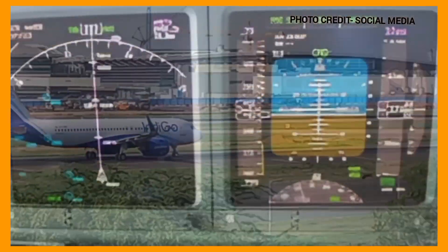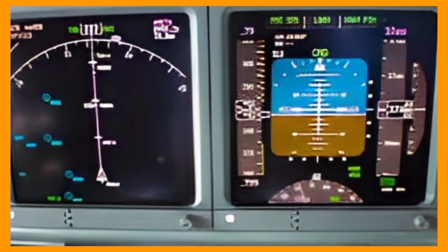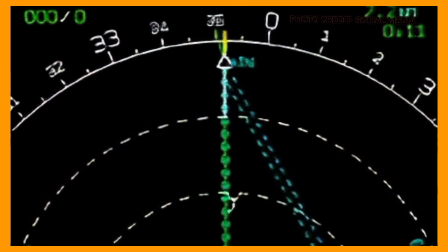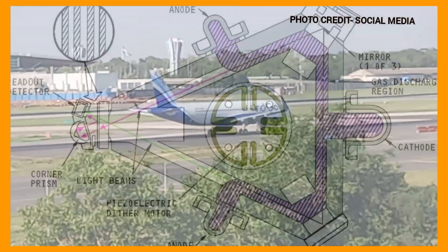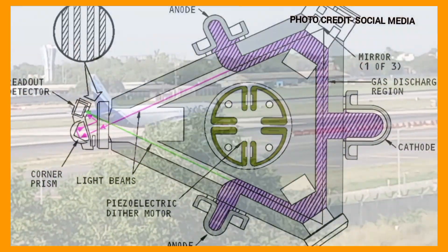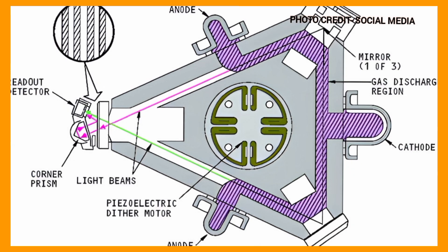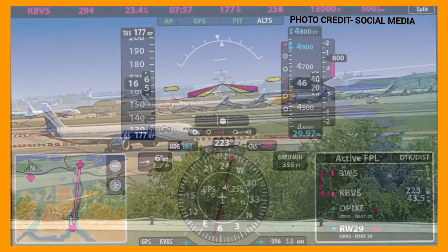Once the system is aligned, the INS or IRS system continuously updates the aircraft position based on sensor measurements and reference data. The system combines data from the accelerometers, gyroscopes, and additional inputs to establish aircraft position, velocity, and attitude. The algorithms within the system apply complex mathematical calculations such as integration and filtering techniques to refine and stabilize the navigation solution.